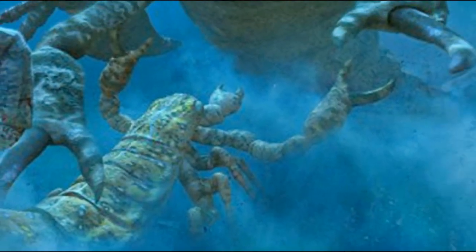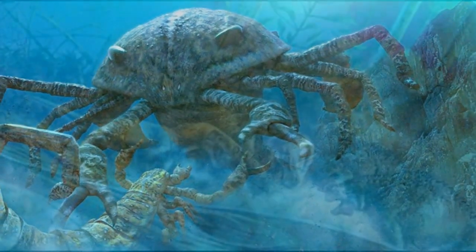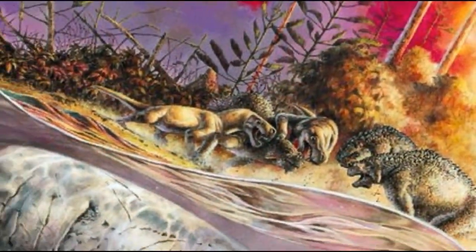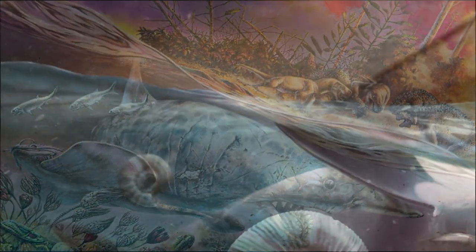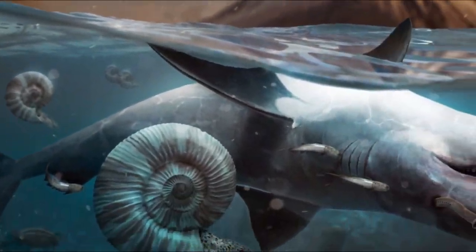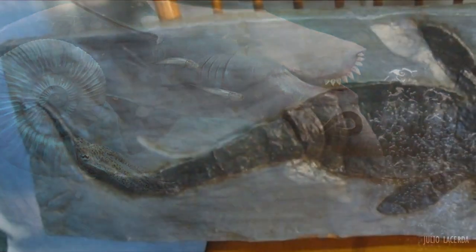The sea scorpions disappear from the fossil record, along with 90% of all life on Earth, approximately 252 million years ago, during the most devastating mass extinction the Earth has ever seen — the Permian mass extinction.